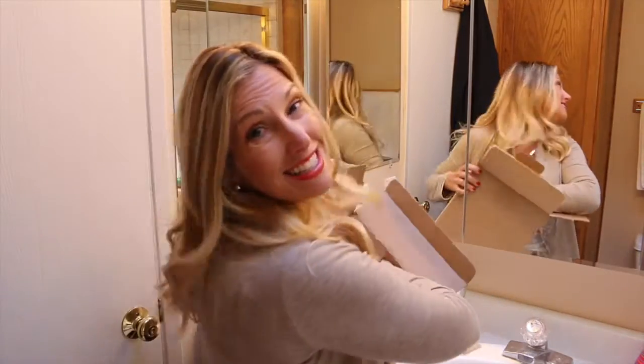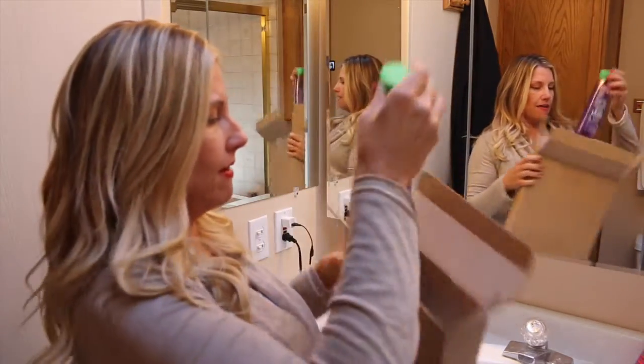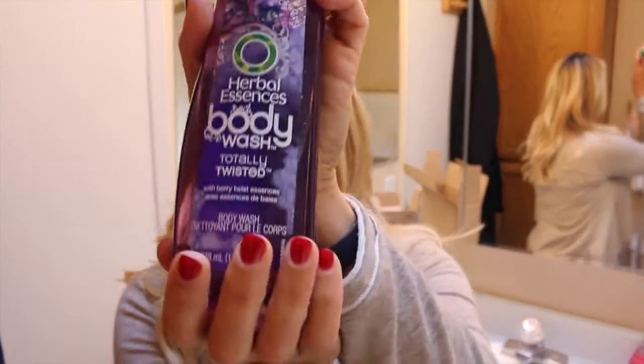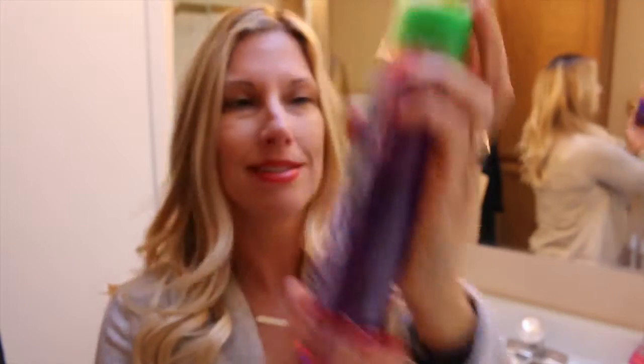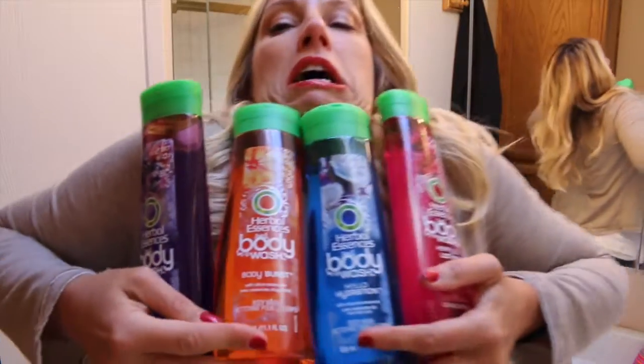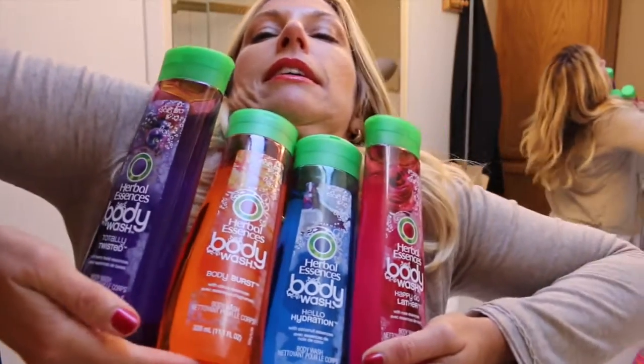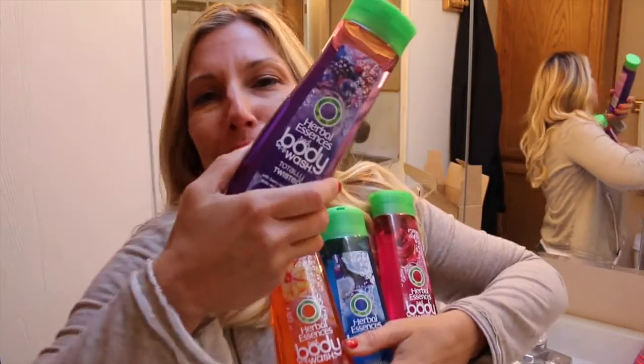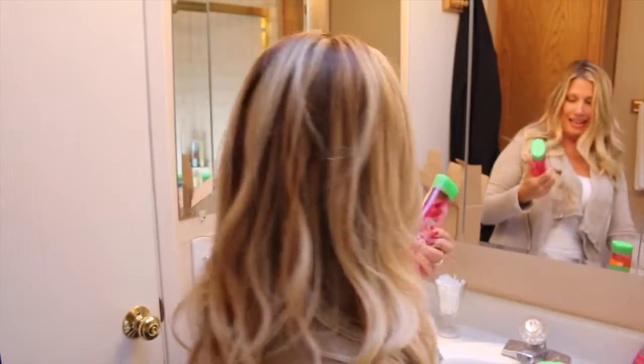My dog looks like they want to get washed too! Next — this is the last one. What do we have here? Oh, a purple bottle! Totally Twisted with berry twist essences.